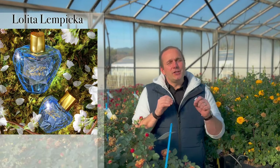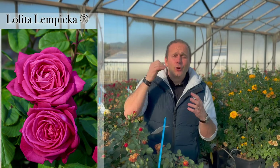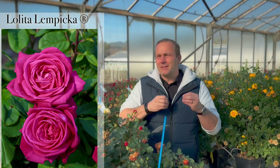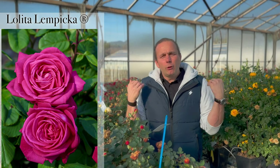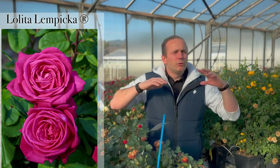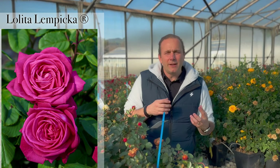Lolita Lempicka is a French designer and fragrance. You can find the fragrance on the market, and to name a rose for her, we had to add something with an incredible fragrance. A huge flower. The color is so interesting because it's neither red nor pink — it's that special color of those clothes you wear during big evening parties, and the fragrance is so attractive, so complex. It's just a huge flower.